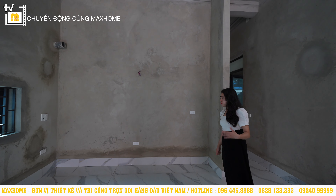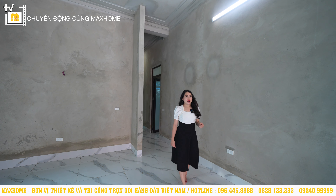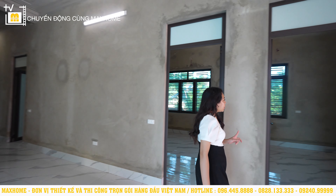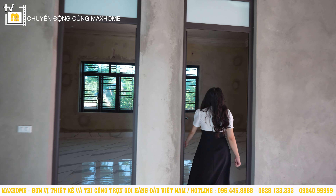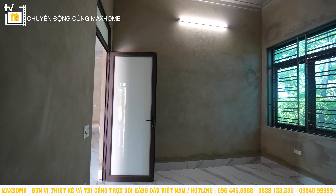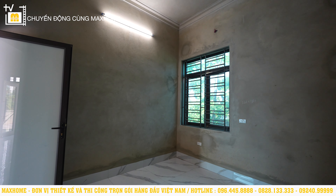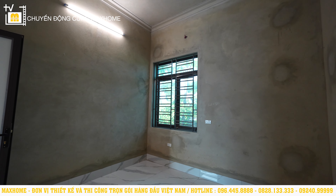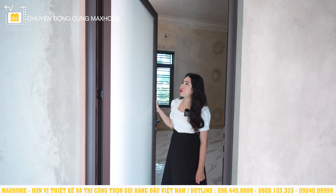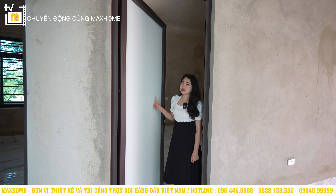Trong căn nhà này có tổng cộng 4 phòng ngủ. Phòng ngủ đầu tiên nằm ở khu vực này, diện tích 12m², có thể đặt vừa một hệ thống giường ngủ và tủ quần áo. Có một hệ thống cửa lớn hướng ra phía bên hông nhà. Toàn bộ hệ thống cửa thông phòng đều làm bằng nhôm sinh pha kết hợp kính cường lực, nhưng kính ở đây là kính mờ để đảm bảo sự riêng tư cho mọi thành viên.